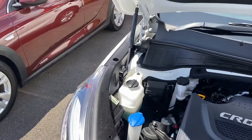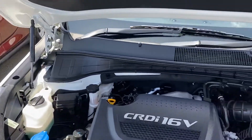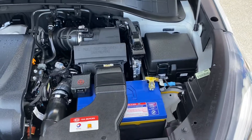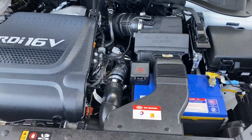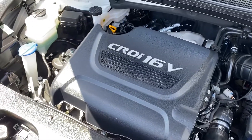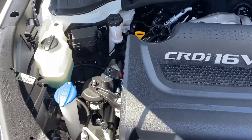Nice gas struts for easy access, and you can hear the car running. This one is a turbo diesel all-wheel drive — nice and tidy.